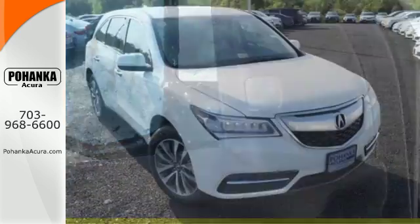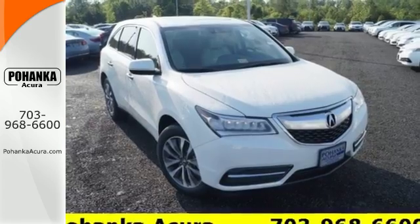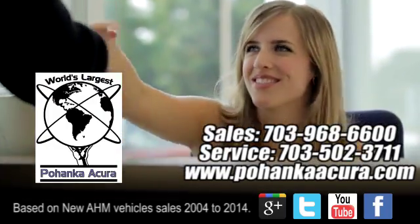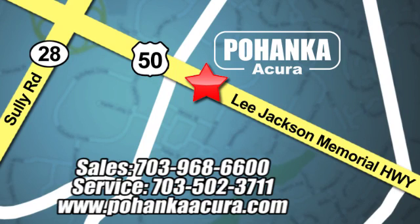Make the smart decision. Make this MDX yours today. Pohanka Acura is a great place to buy a car. We're conveniently located at 13911 Lee Jackson Memorial Highway, Route 50 in Chantilly. Thank you.